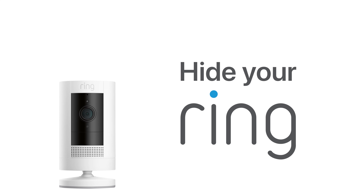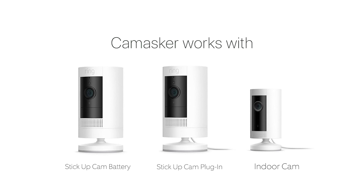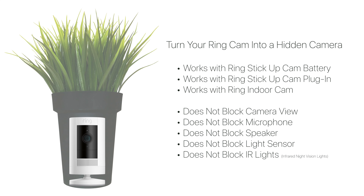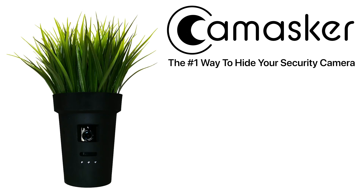Hide your Ring camera. Turn your Ring cam into a hidden camera with CamMasker. Compatible with Ring Indoor Cam, Ring Stick-Up Cam Battery, and Ring Stick-Up Cam Plug-In. CamMasker — the number one way to hide your Ring cam. CamMasker hides your Ring camera without interfering with its various functions. Order yours today at cammasker.com. CamMasker — the number one way to hide your Ring cam.